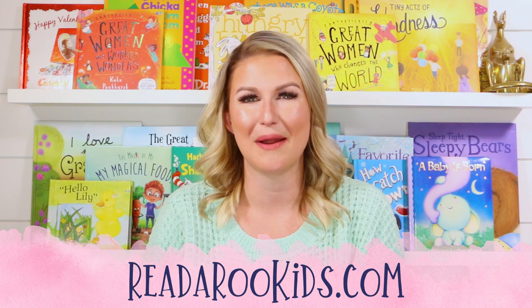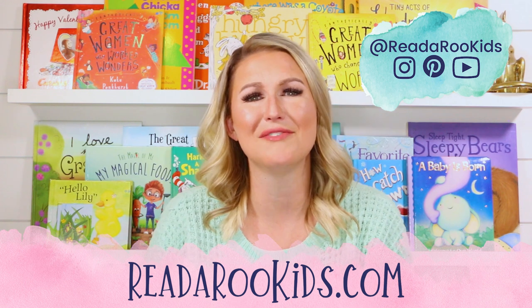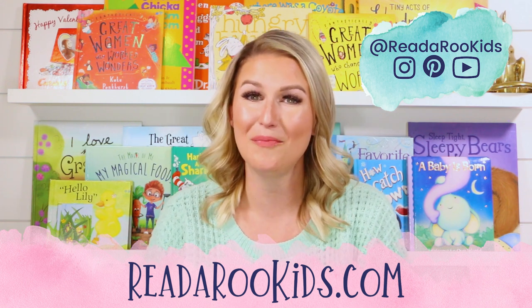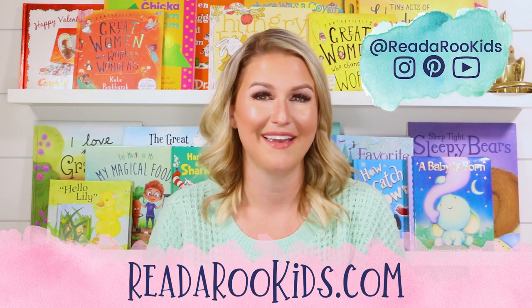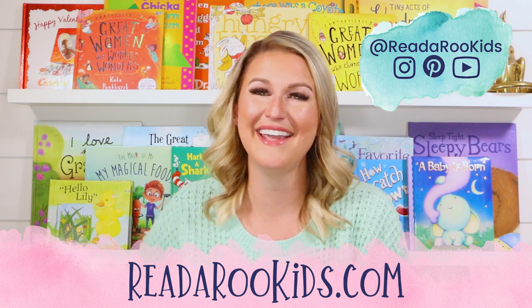If you'd like to see what we're up to every day, you can head over to all of our social media. I loved reading with you today and I hope that we can read together again soon. Until then, Readaroo loves you. Have a great day. Bye-bye!